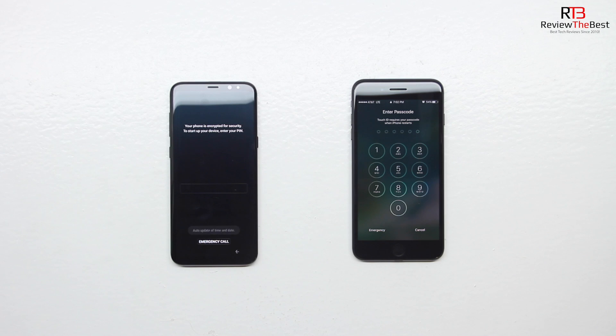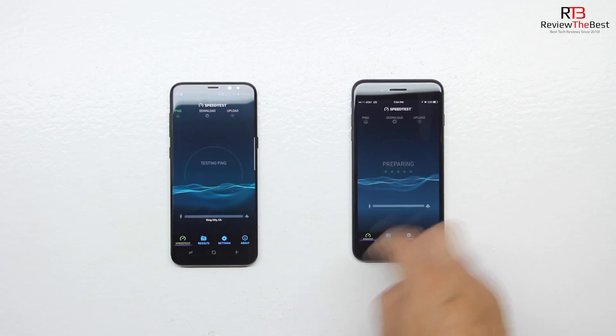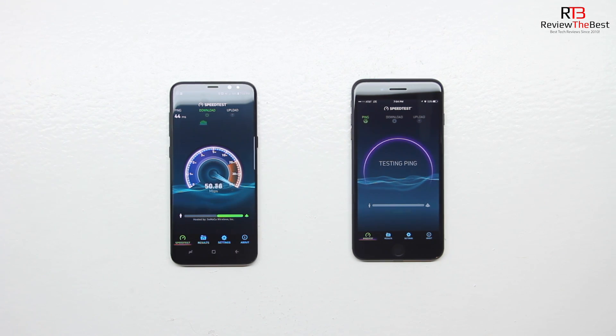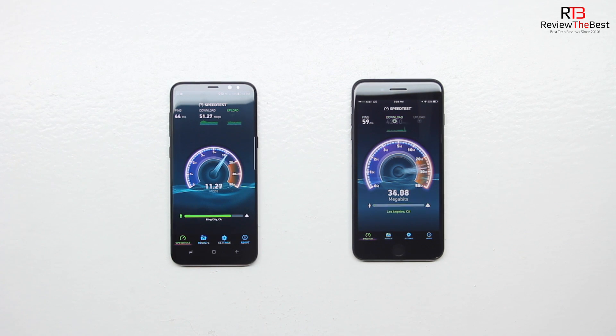So as you can see the boot up test was pretty much a tie. Next up is the speed test.